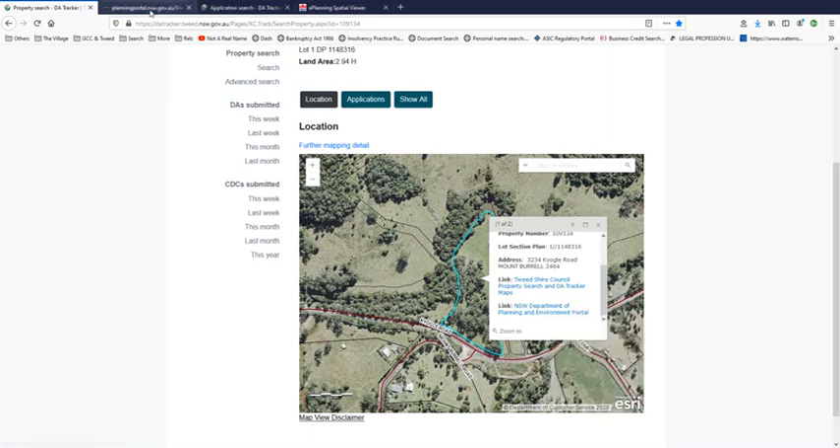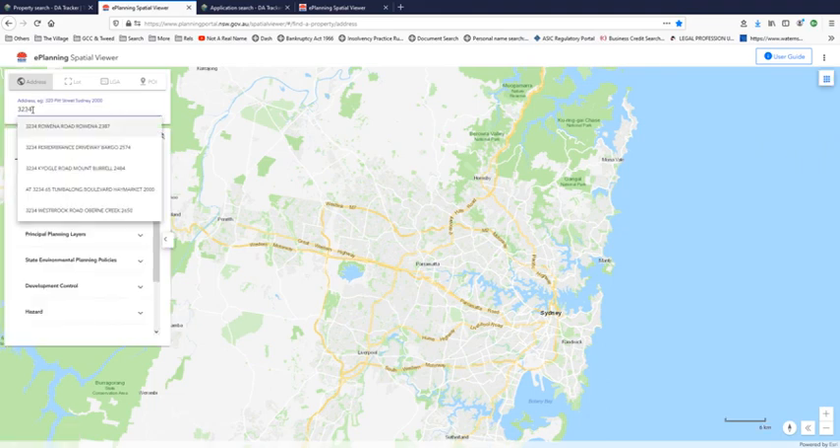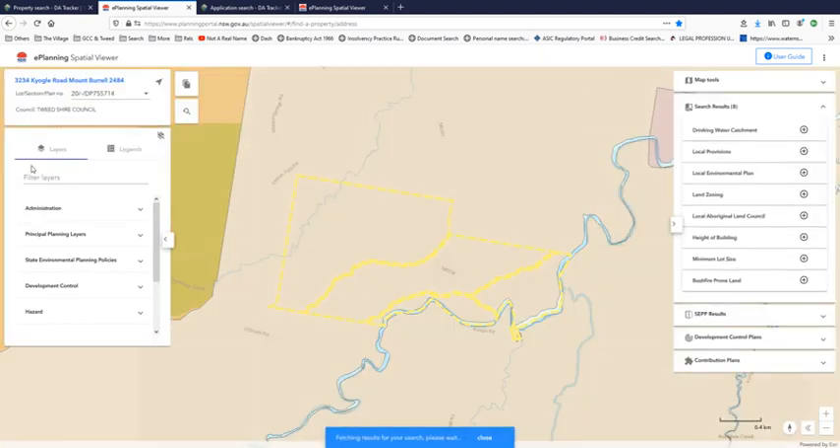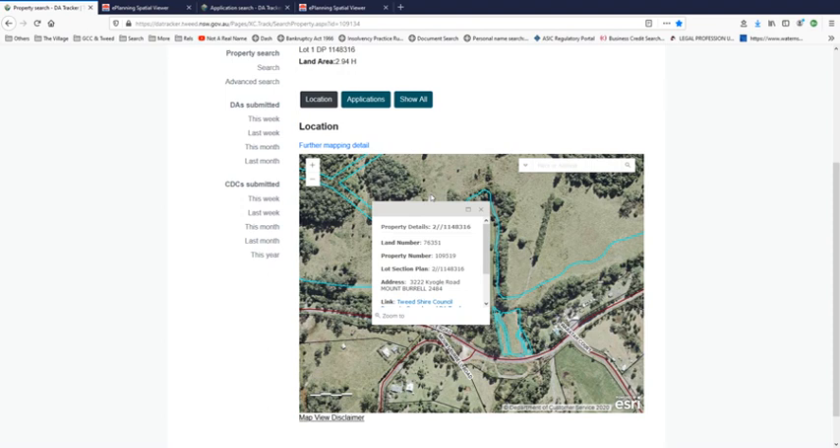Let's do it again and make sure. It's got two layers, and it's not lot 1. Where is lot 1? That'd be interesting to find out — where is lot 1 that is 3234? Seems that you go in circles and always end up back at 3222. This is clearly lot 1, not lot 2. This is lot 2. 3222 doesn't relate to 3234, it relates to 3222.